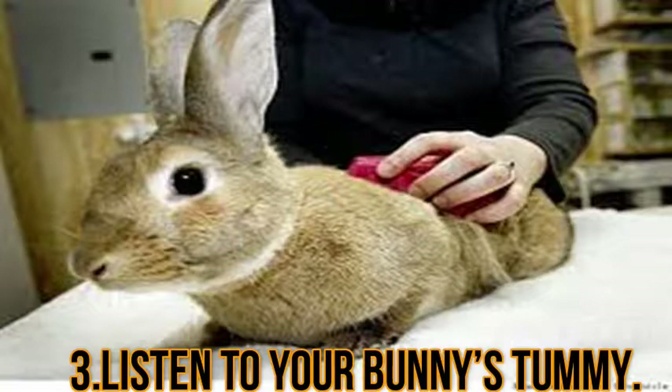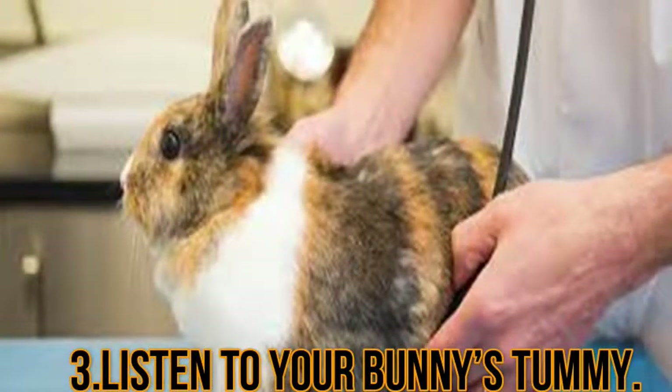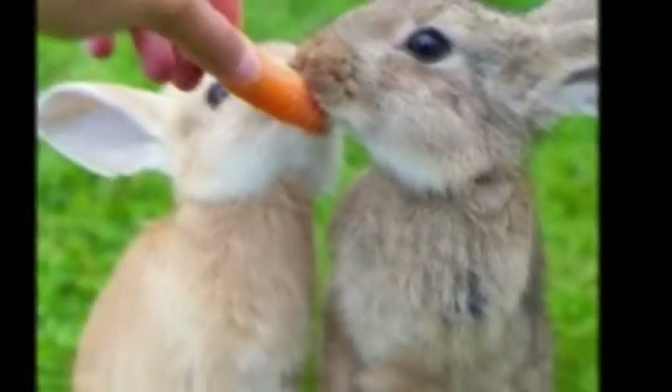Carefully pick up your bunny by cradling him or her in your arm and holding them close to you. Never pick a rabbit up by the paws, scruff, or ears. Even if the rabbit kicks or squirms, keep him or her gently but firmly snuggled next to you so they do not fall. Sit down and set your bunny in your lap, pet them, and talk in a soothing voice to calm them. Gently place the stethoscope against your rabbit's side and listen. When finished, carefully lower your bunny to the ground — never let a rabbit drop, as this can injure it.